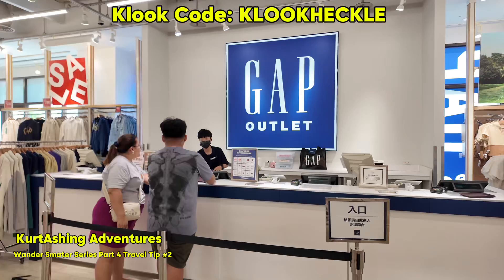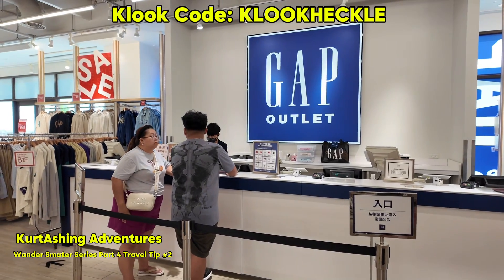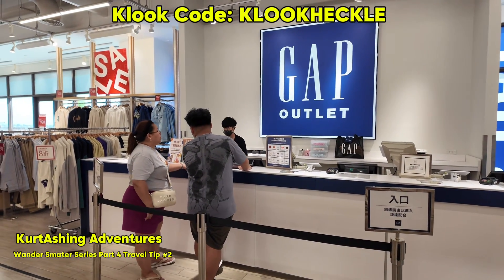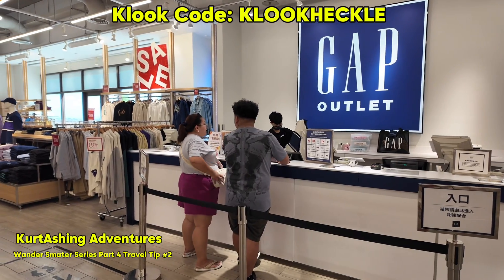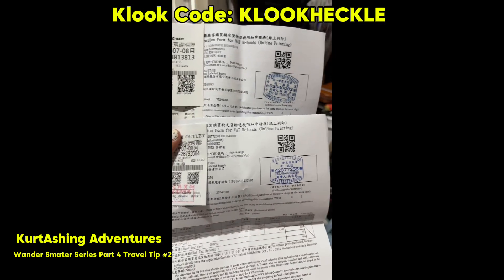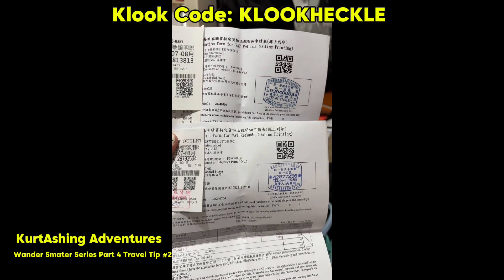This will be helpful for those who have travel plans going to Taiwan soon. On the day of your flight going back to your country, don't forget to drop by at the tax refund kiosk first before checking in. Tax refund desks and kiosks are located in between the departure hall and arrival hall.